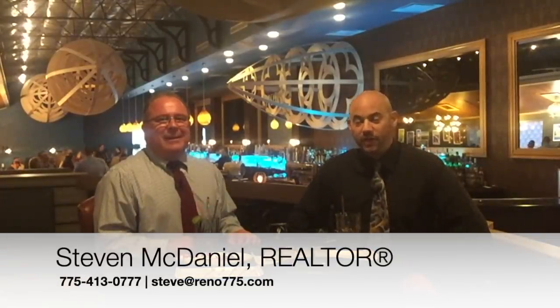We definitely encourage you to come check out Zeppelin at The Loop. And we encourage you to contact Steve McDaniel if you have any questions about any of the numbers we've discussed today. For Steven McDaniel and the Nevada Real Estate Group at Keller Williams Group One Inc. in Reno, Nevada, we'll see you next time — or we'll see you here at Zeppelin.